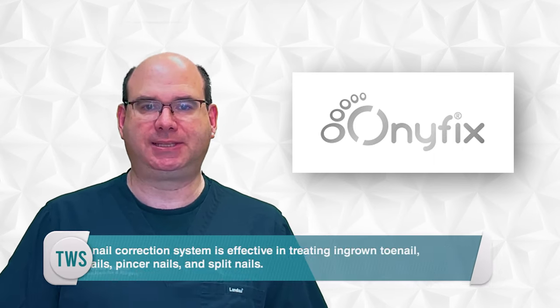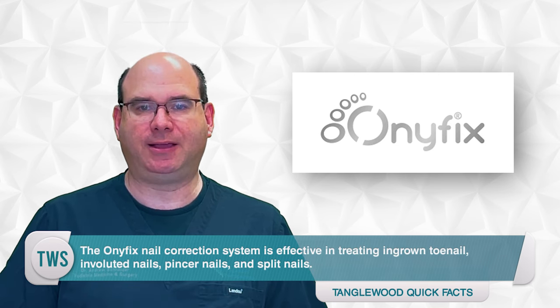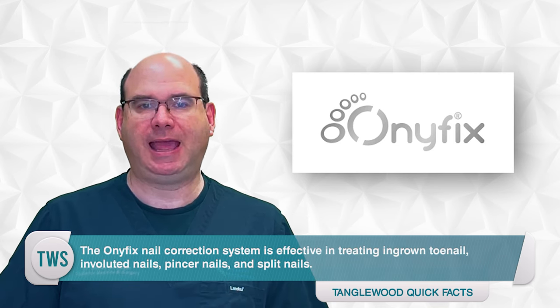The Onifix nail correction system is effective in treating ingrown toenails, involuted nails, pincer nails, and split nails.